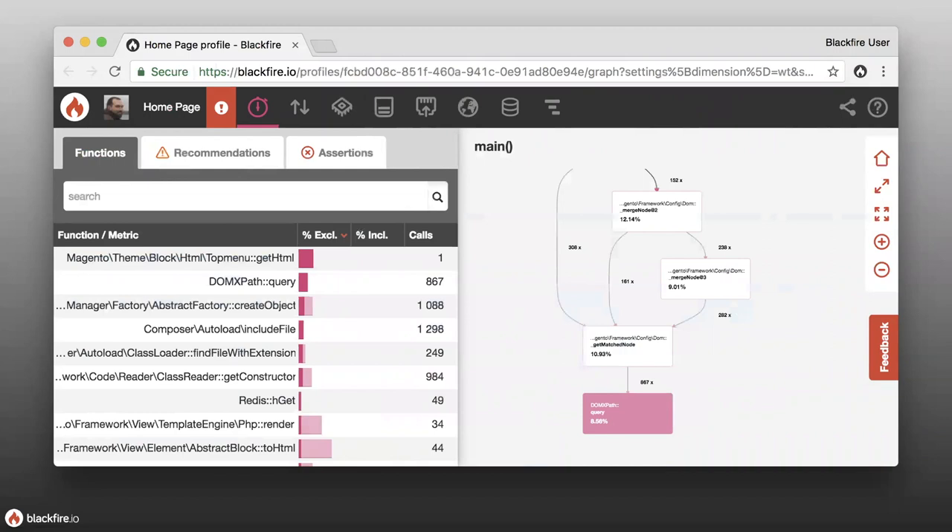Then we jump into the call graph by clicking the view call graph button. We have a function list on the left-hand side showing the number of times certain functions are called. Clicking on those gives more details about how much time those functions are taking and how much memory they consumed. On the right-hand side, there's a call graph showing the relationship between functions — which functions are calling which other functions and how many times.